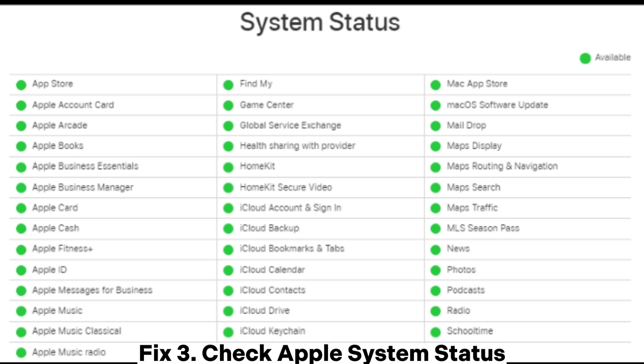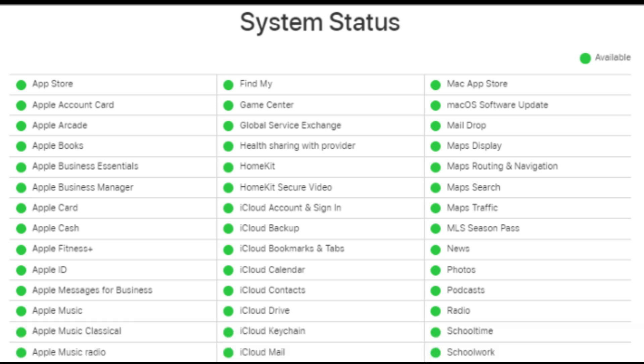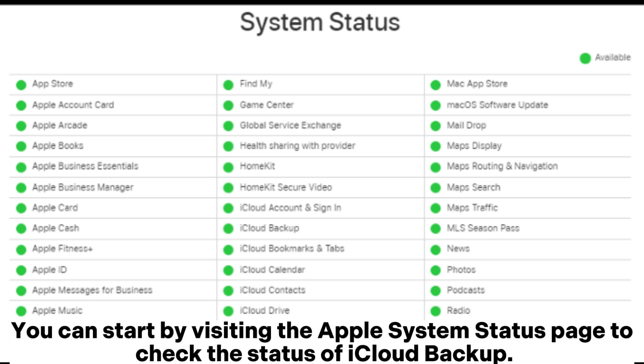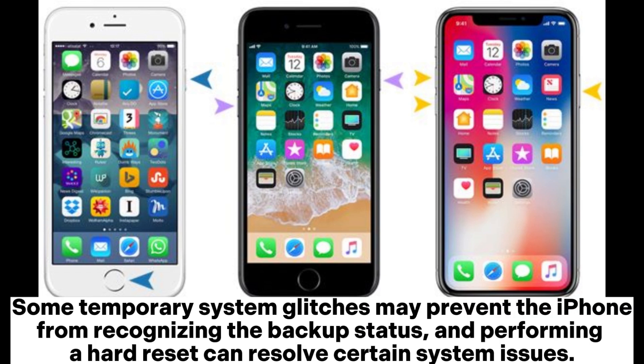Fix three: Check Apple system status. Sometimes the issue of the iPhone backup not showing up on iCloud can occur due to problems with Apple servers. You can start by visiting the Apple System Status page to check the status of iCloud backup.